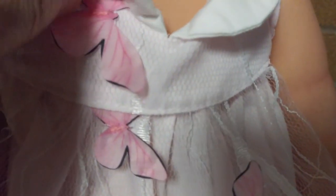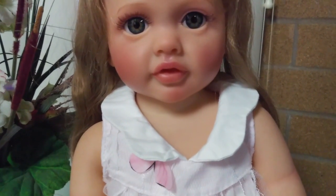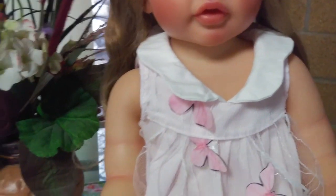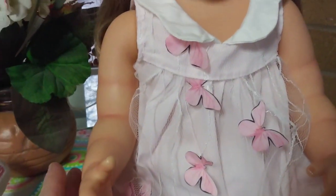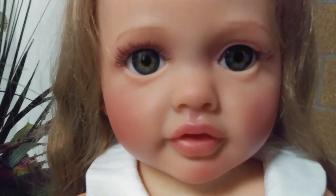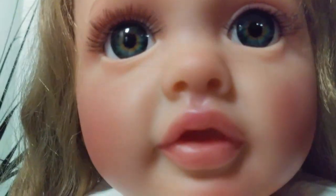She has butterflies on her chest as well. Now Daphne is an all-vinyl baby. She is 100% anatomically correct, so I won't show you that part of her but I will show you the rest of her. She is well painted and just so beautiful. She has the most beautiful kind of green hazel eyes, with beautiful eyelashes.